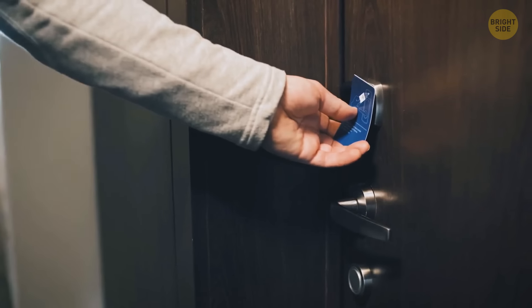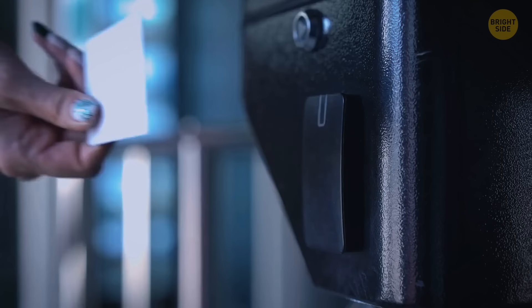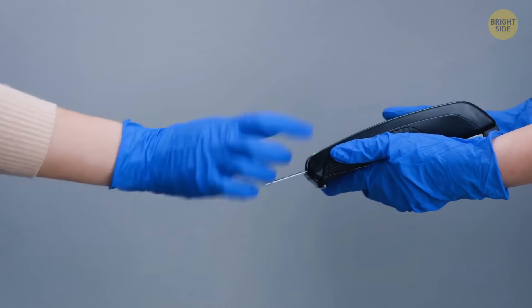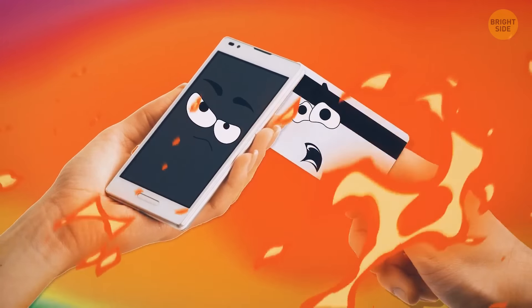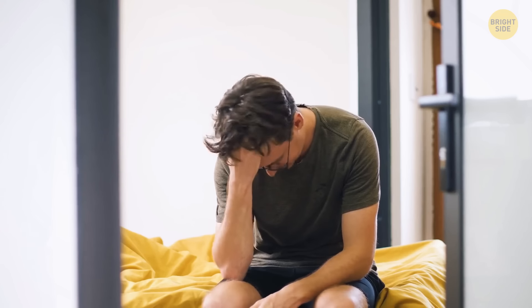If your hotel has card keys with magnetic strips, keep your card away from your cell phone and wallet. Card keys are designed to be rewritten quickly and easily, so a fairly strong magnet — like the one in your cell phone — can erase your key card and prevent you from getting back into your room.